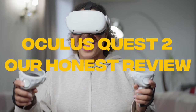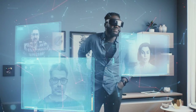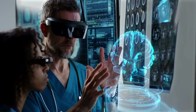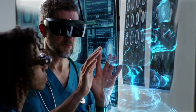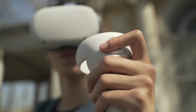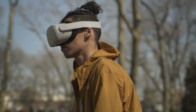Oculus Quest 2, also known as Meta Quest 2, is a VR or virtual reality headset created by Meta Platforms. It was revealed in September 2020 and launched in October of the same year. Since then, it has maintained quite the buzz in the market, especially with virtual reality considered the next best thing. According to us, Oculus Quest 2 is not only maintaining the bar but also raising it, as the quality of the headset is quite impressive and is one of the best available in the market right now.